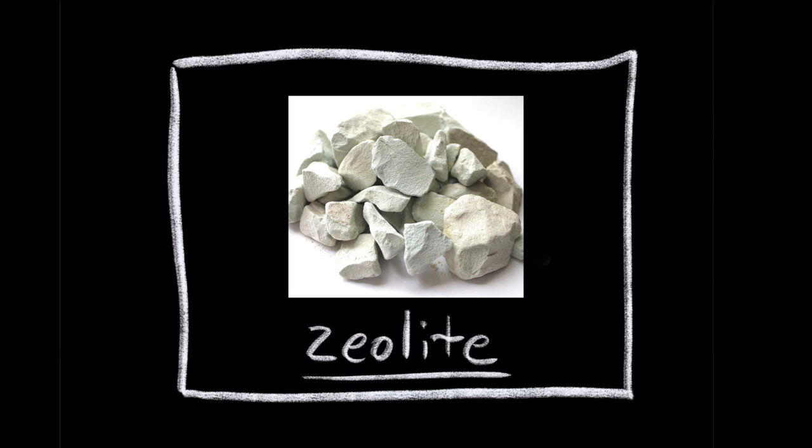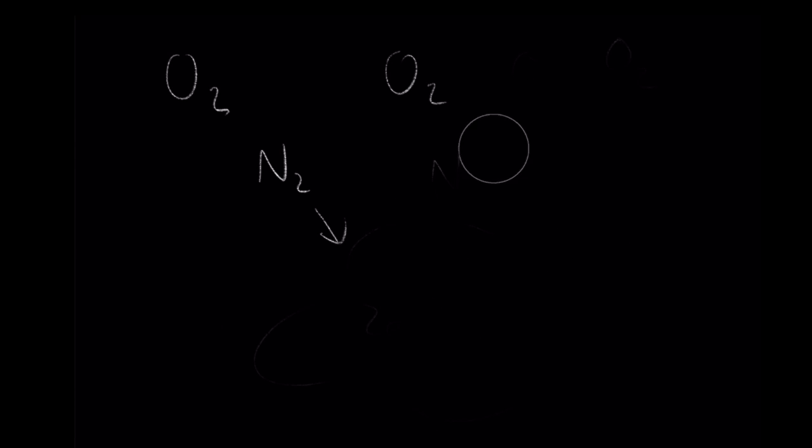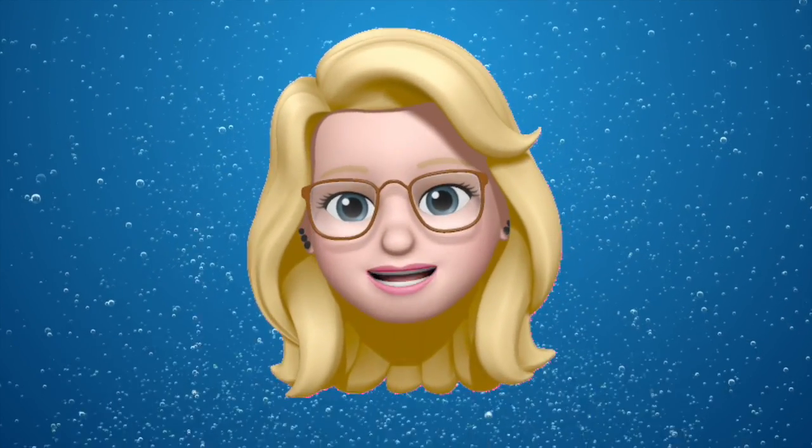In nitrogen-oxygen separation, a material called zeolite, which is highly attracted to nitrogen gas, is used. By capturing the nitrogen, the result is a higher concentration of oxygen gas. Now with the right materials, all that's needed is the process. There are two industry processes commonly used to accomplish oxygen concentration.